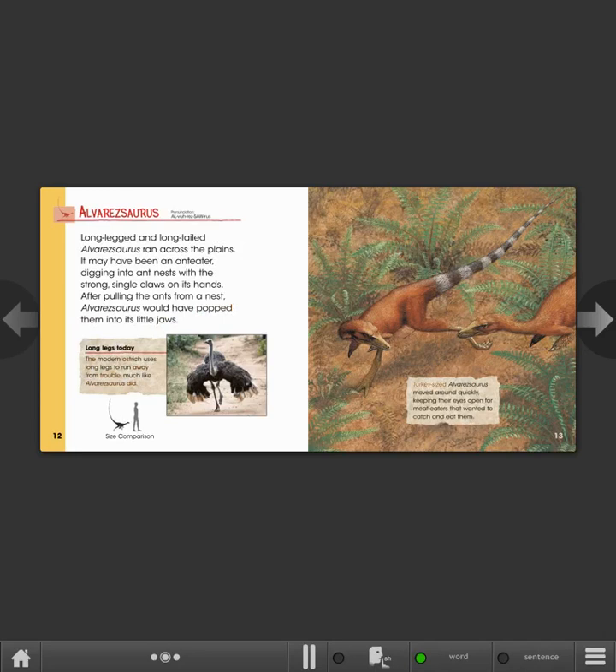Turkey-sized Alvarezsaurus moved around quickly, keeping their eyes open for meat-eaters that wanted to catch and eat them.